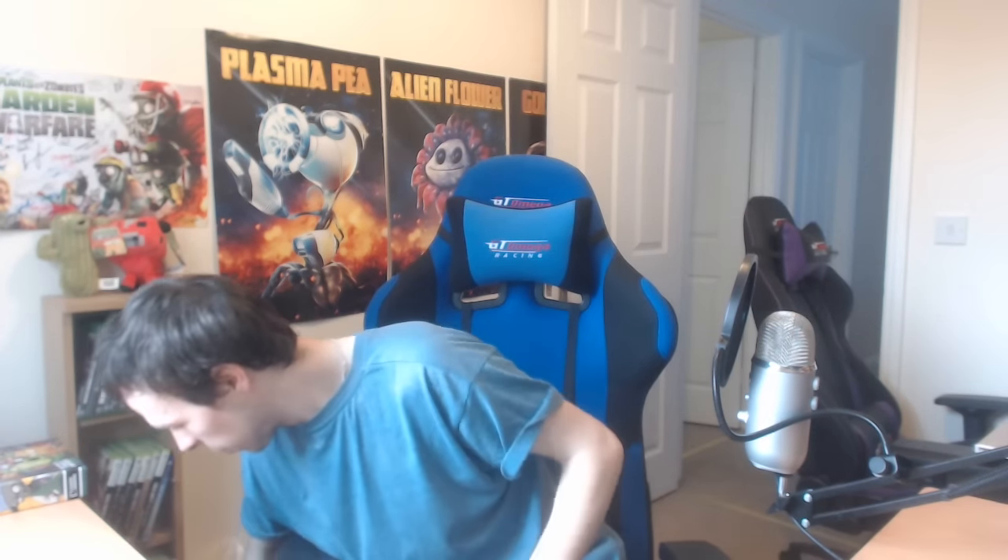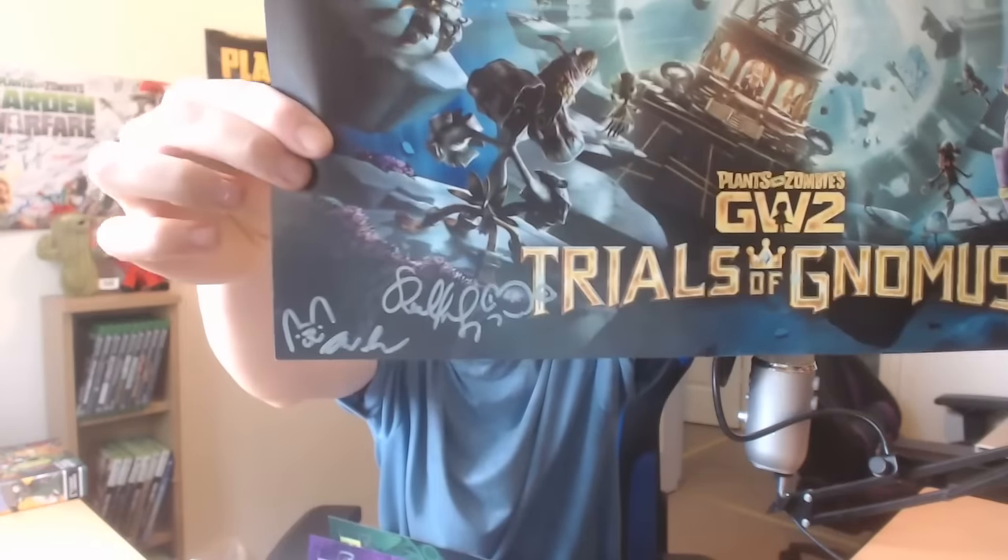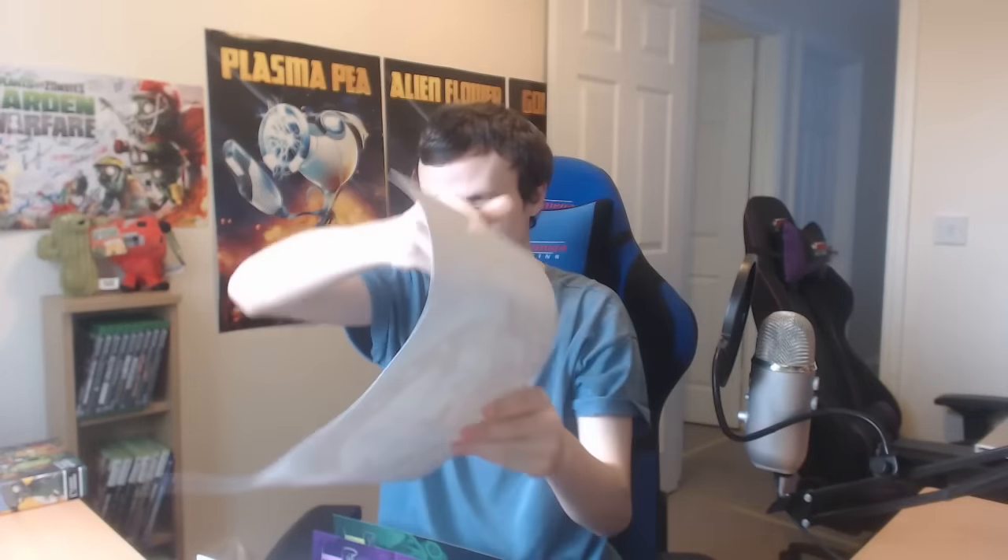Next we have the Frontline Fighters posters — these look amazing. I'm probably going to put these right here with the Plasma Pea and the Alien Flower. We have the Frontline Fighters posters — oh, they're signed! They've signed them! This one's signed as well. There are a couple of signatures here — I totally did not realize they were signed. That's awesome.